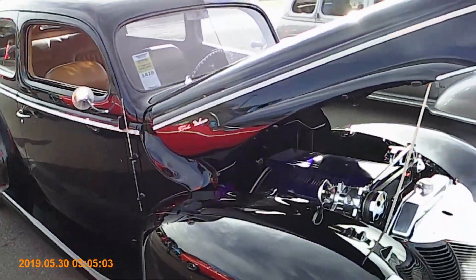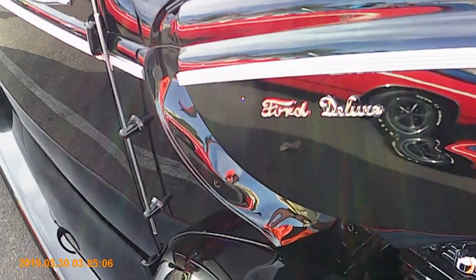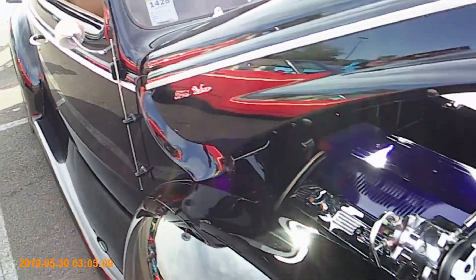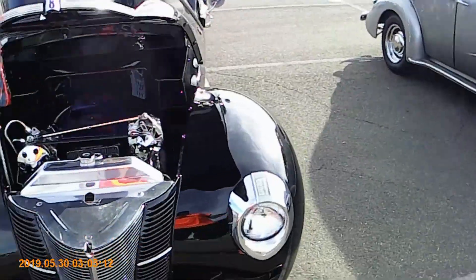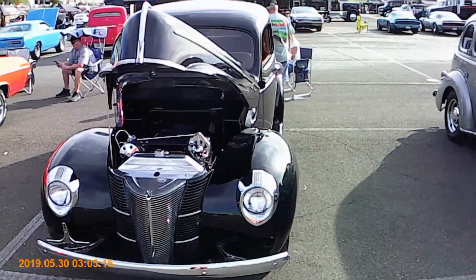Ford Deluxe — 30-what? 41. Okay, definitely custom. But that thing looks absolutely magnificent.